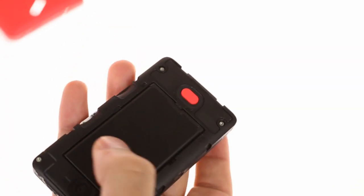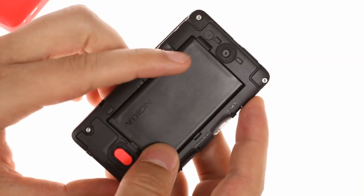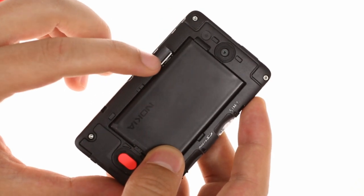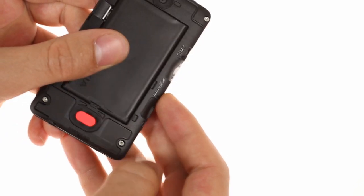Removing the panel reveals a microSD card slot and the battery, under which lies the primary SIM slot. There's a secondary SIM slot on the side of the device, which is hot-swappable only if the primary SIM is in place under the battery.